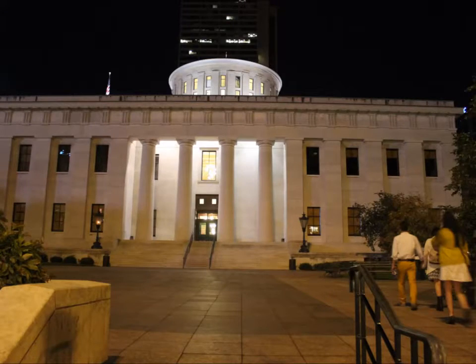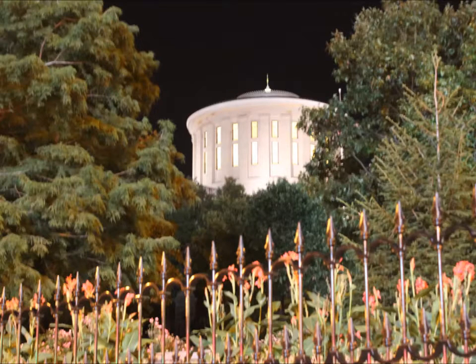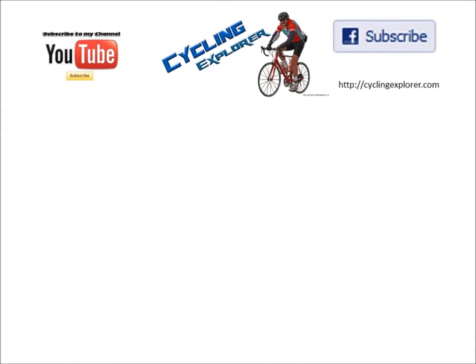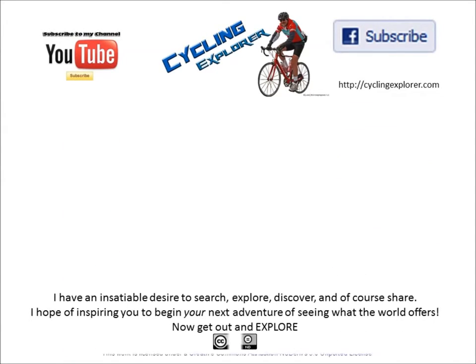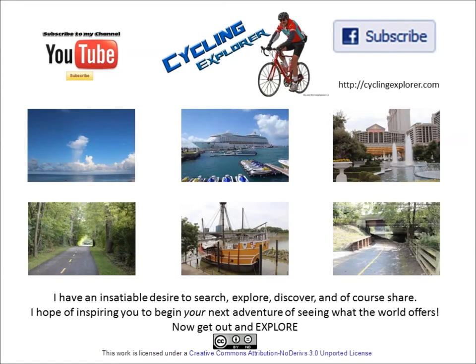A few night shots for a very different perspective. Thanks for watching on Get Out and Explore.